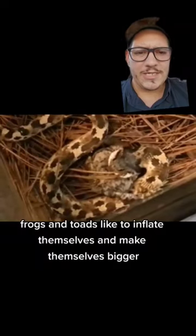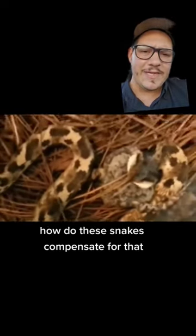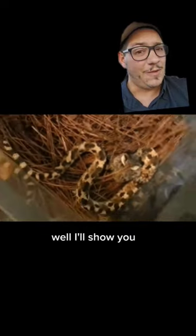Garter snakes will eat a little bit more. Frogs and toads like to inflate themselves and make themselves bigger to make themselves harder to swallow. How do these snakes compensate for that? Well, I'll show you.